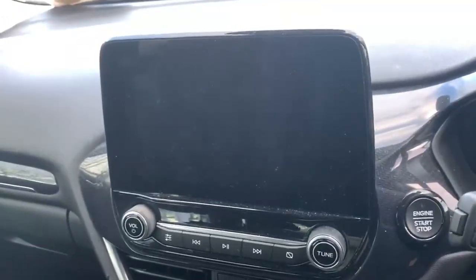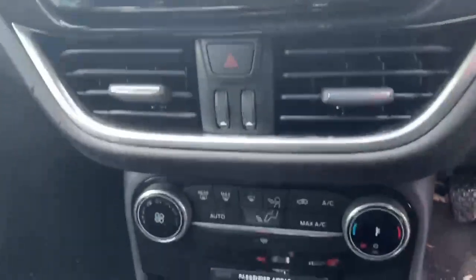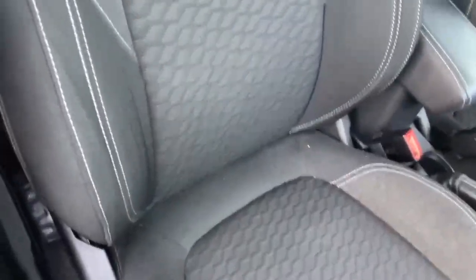Over here you have your 8.3 inch touchscreen infotainment center, your climate control, and your six-speed manual gear stick. The seats on this car are finished in a black and grey cloth with white stitching, and it also has a white headliner.